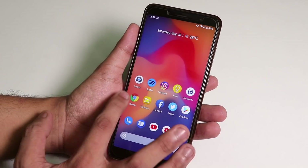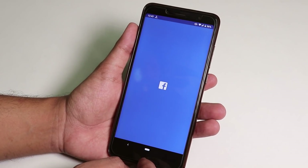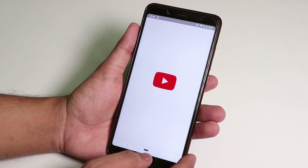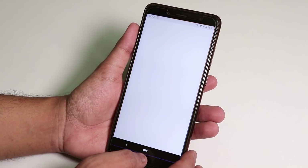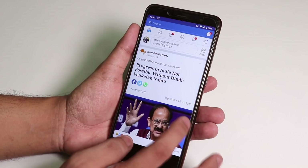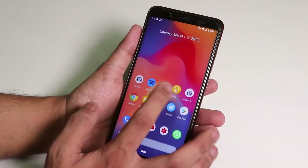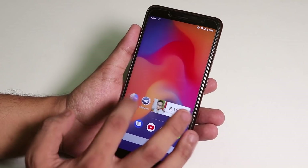Now let me talk about app open-up speeds. I'll open Chrome, File Manager, Facebook, and Twitter. As you can see, the app open-up speeds are fine, and almost all the apps are in memory. The Android Pi animations are there and everything is super smooth — no issues here.